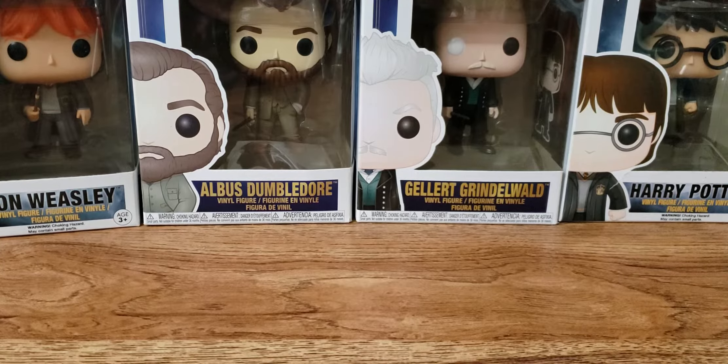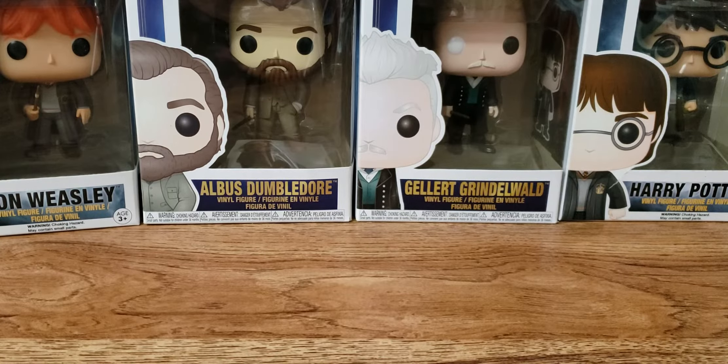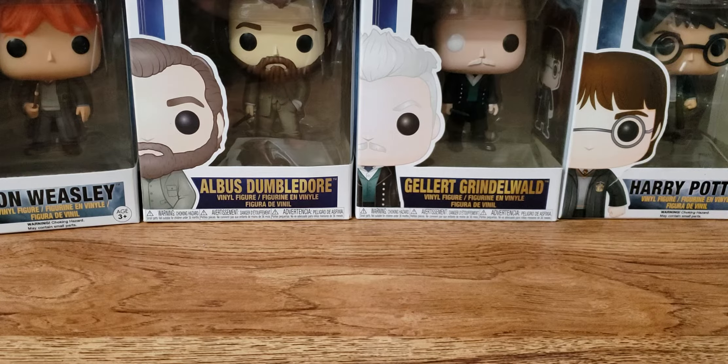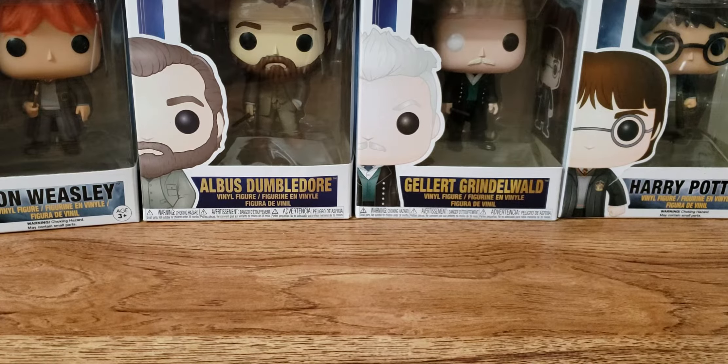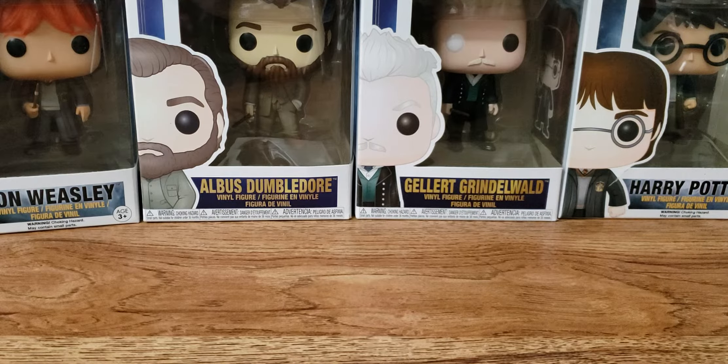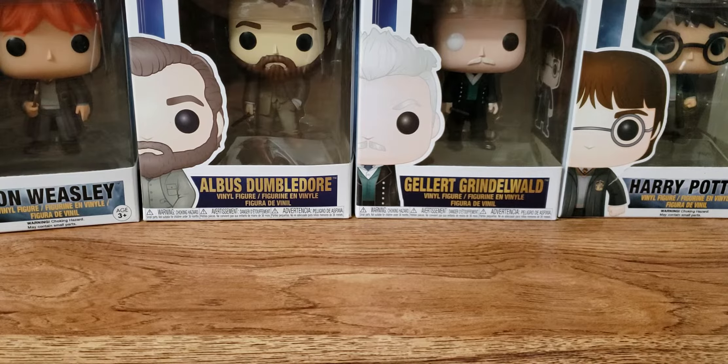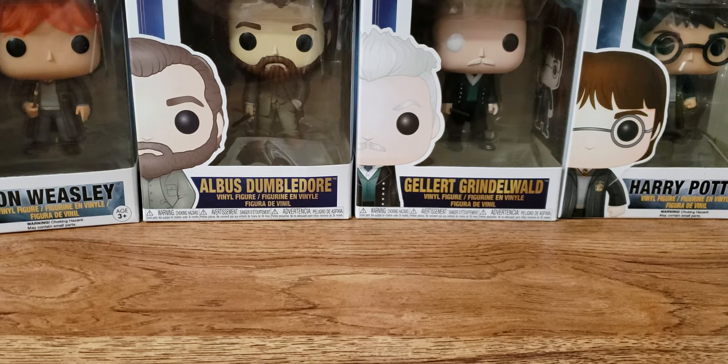Hello everyone and welcome back to my channel. Today I am here with part two of my Candles by Victoria Hall sunshots. If you haven't watched part one, go definitely watch it because you'll be wondering where the rest of it is. But let's get into it.